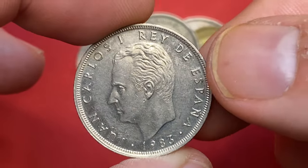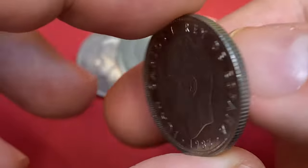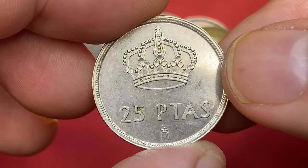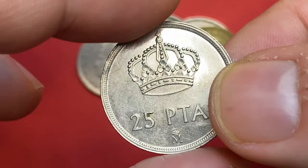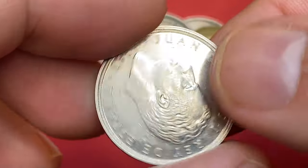Moving on to the 1983 Juan Carlos 25 pesetas with the crowned mint mark 'M' on the reverse, which stands for the Royal Mint of Spain in Madrid. The surfaces are abraded but mirror-like, as you can see — it reflects my finger — so I think it's a circulated proof or special-strike Spanish quarter.